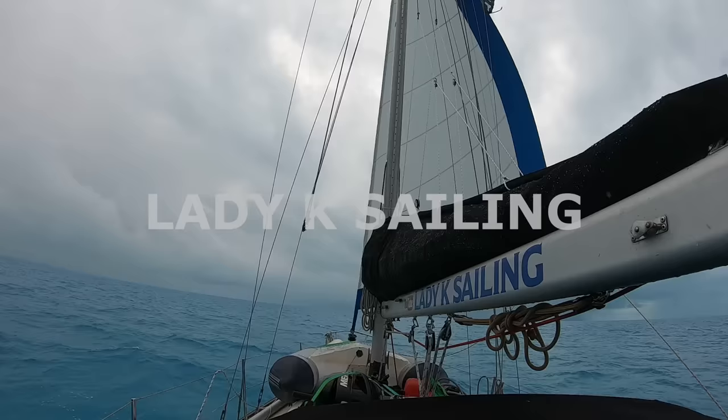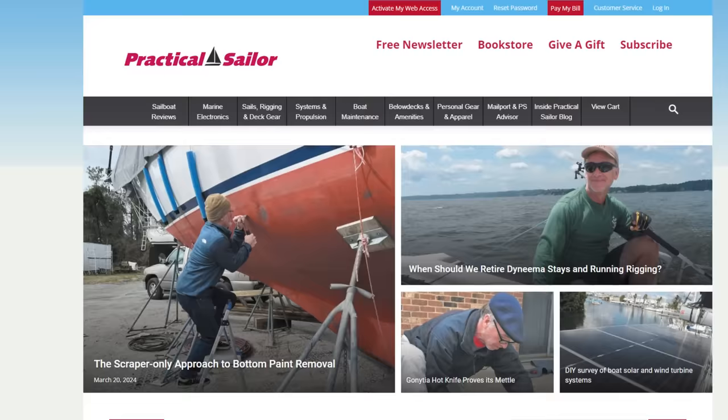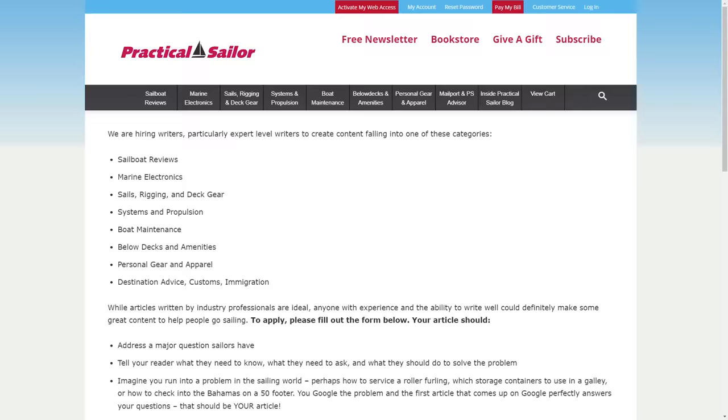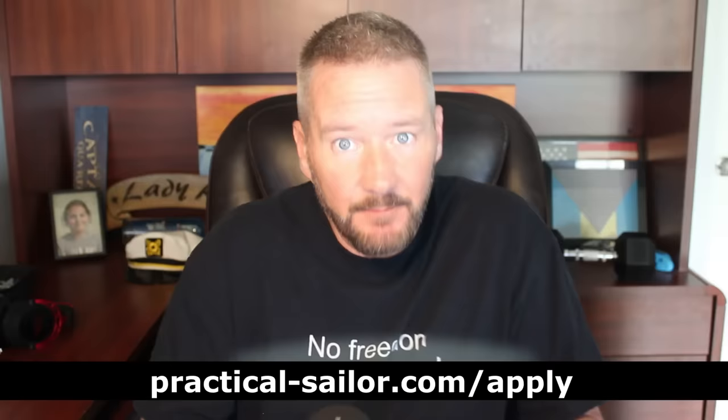Before we get started, we're still looking for skilled writers over at Practical Sailor. We've got some amazing talent so far from you guys and some very good articles that have come from those people, but we always need some more. If you've got the experience and want to make some money writing for a sailing magazine, head over to practical-sailor.com/apply. Submit an article aimed at a sailing magazine and follow the instructions on the page. I can't wait to hear from you.